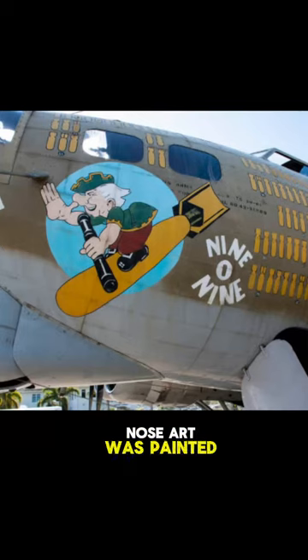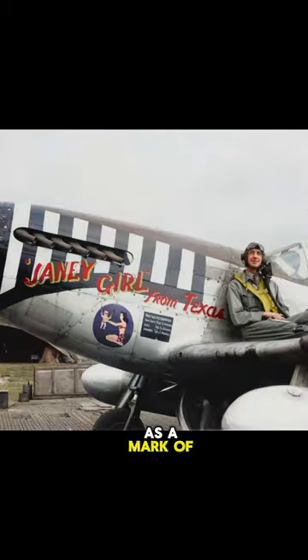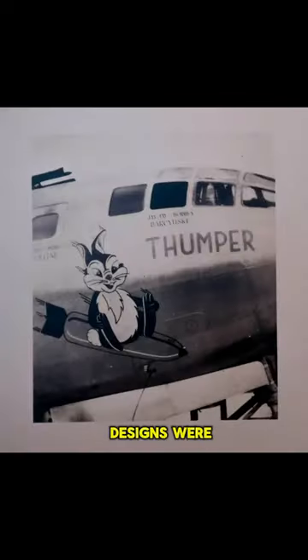During World War II, nose art was painted on fighters and bombers as a mark of personality and pride. Did you know that over 1,200 of these designs were made by Disney artists, and they never charged a fee to the U.S. military?